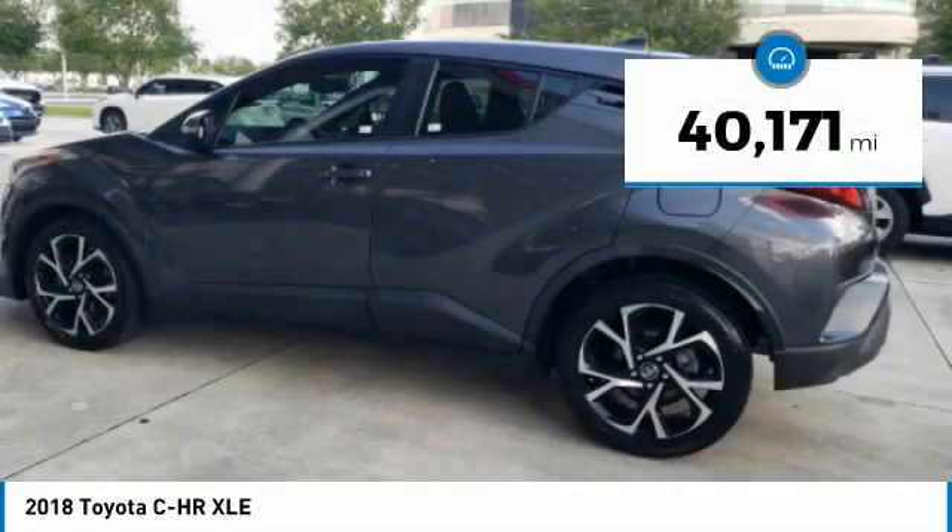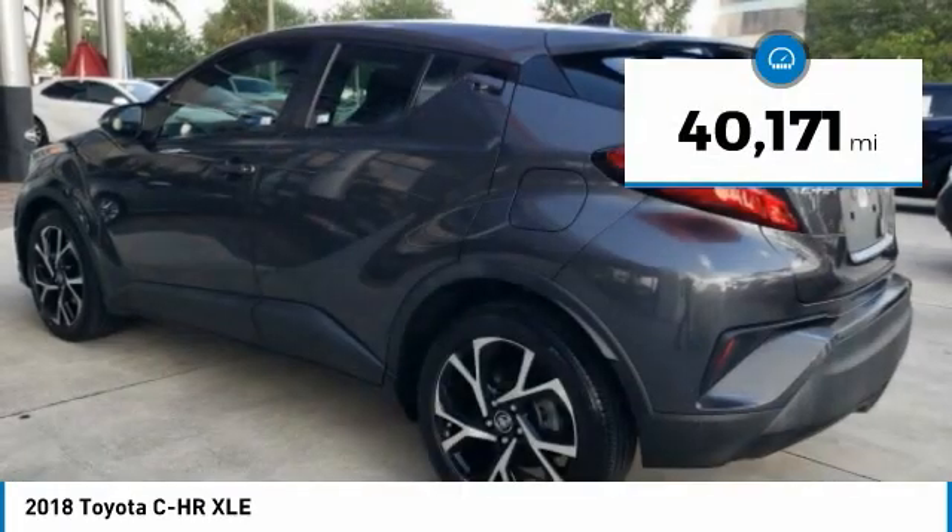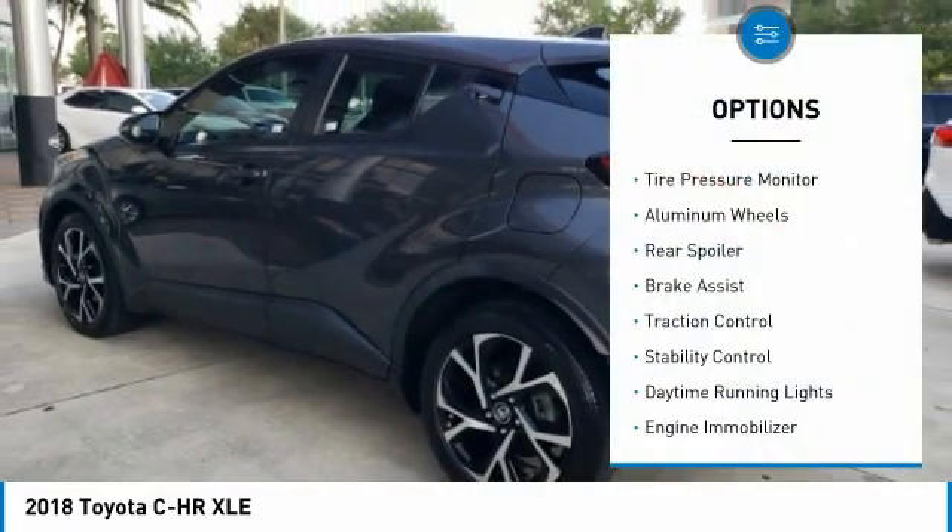This vehicle has less than 45,000 miles. Here are some of this vehicle's great options: tire pressure monitor,